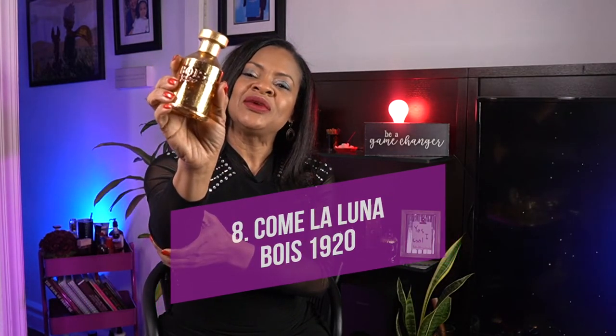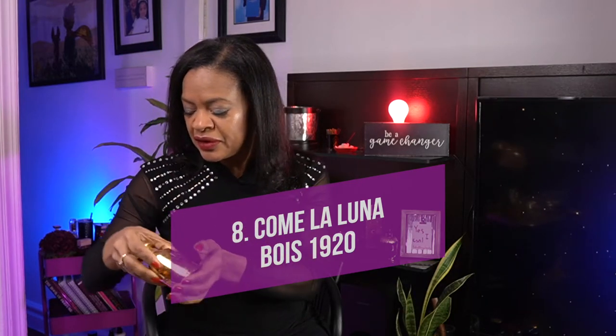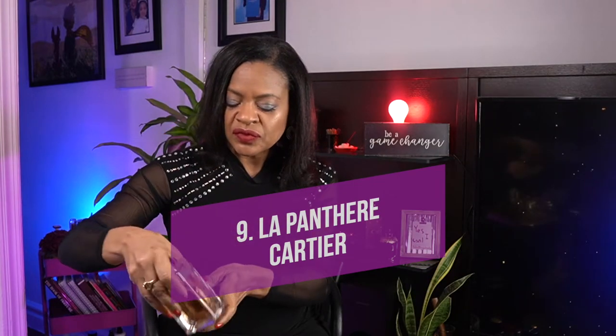I also have a modern interpretation — Come La Luna by 1920. This is lovely, very beautiful. And a more modern one that is great is La Panthère by Cartier — this is also a floral chypre.